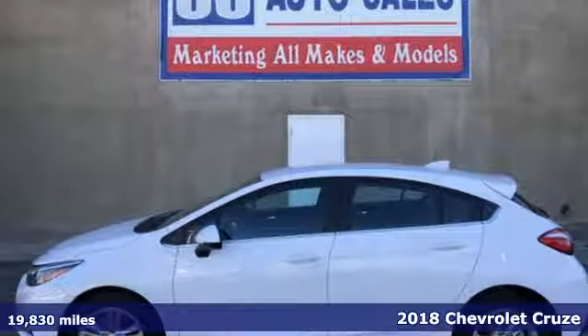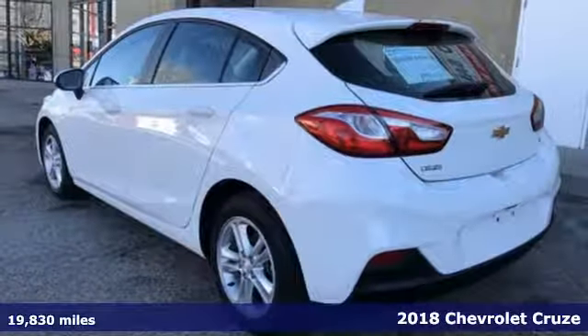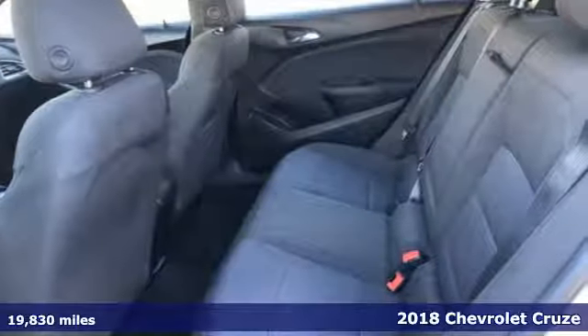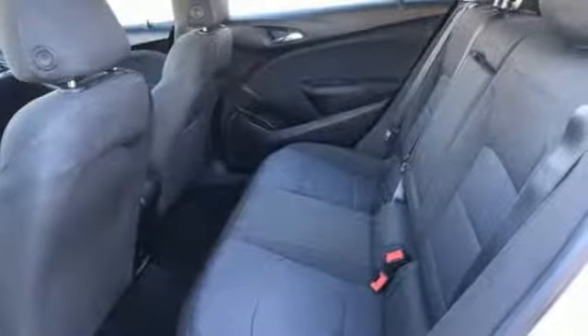It's a 2018 Chevrolet Cruze. The sculpted sportiness of this Cruze will grab your attention. Sure, it's fun to look at, but even better is how much fun it is to drive.